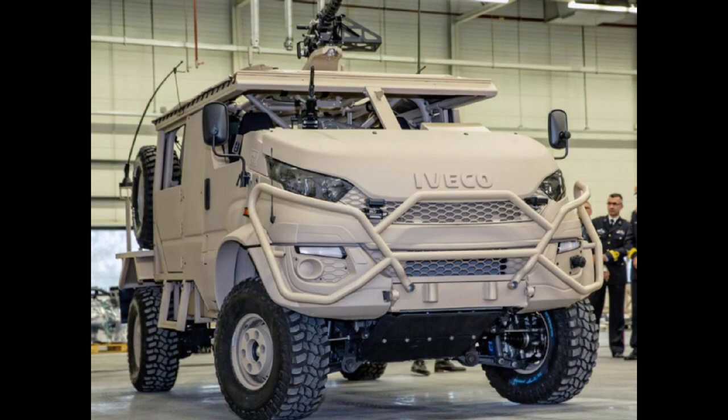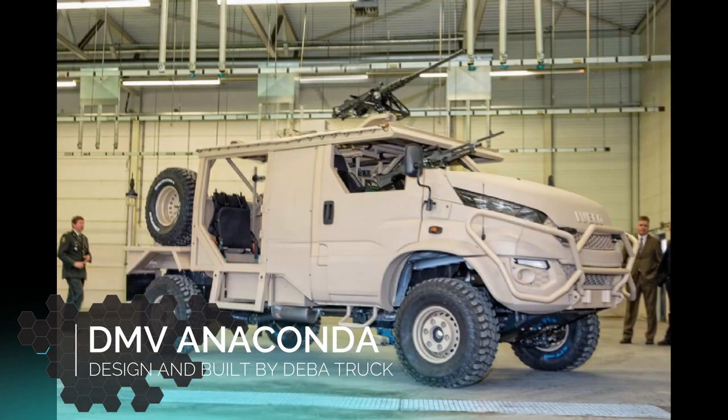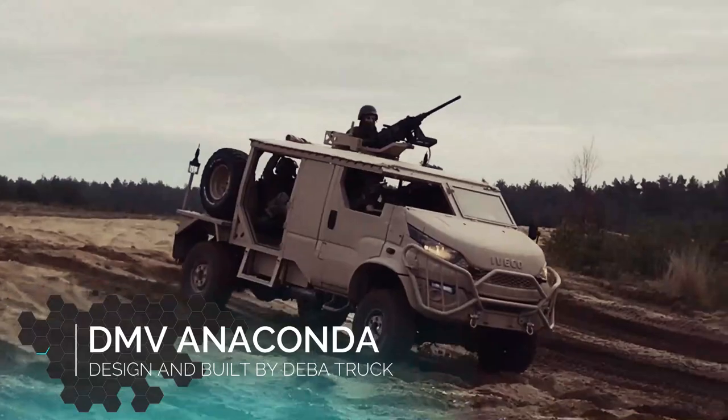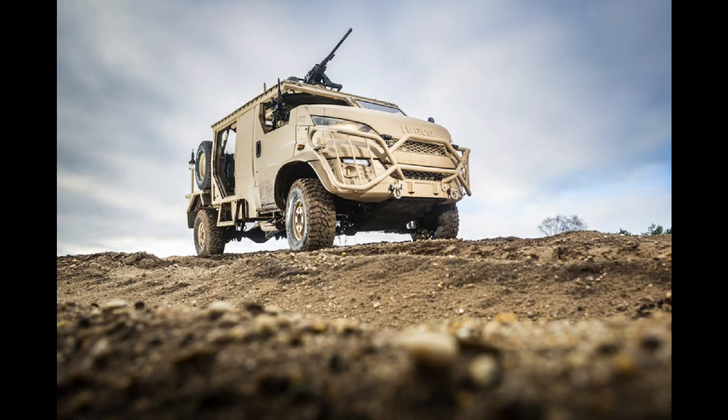The Dutch military vehicle DMV Anaconda is a new armoured vehicle designed and built by Deba Trucks, a military vehicle manufacturer based in the Netherlands. The armoured vehicle was officially launched by Deba Trucks in 2018.